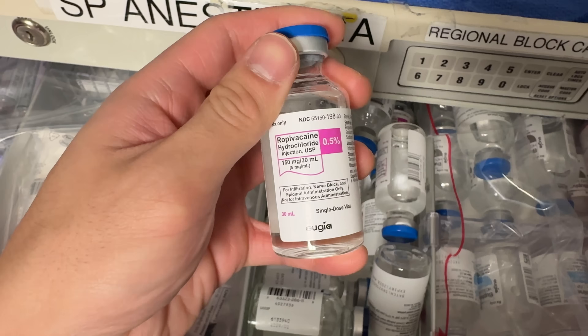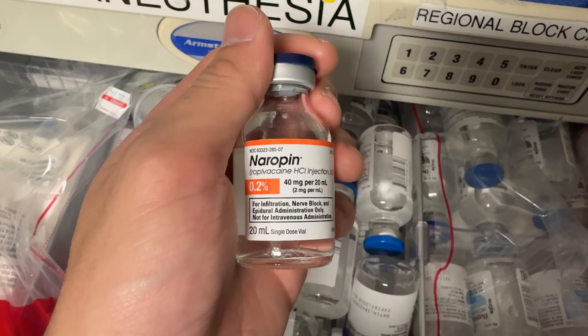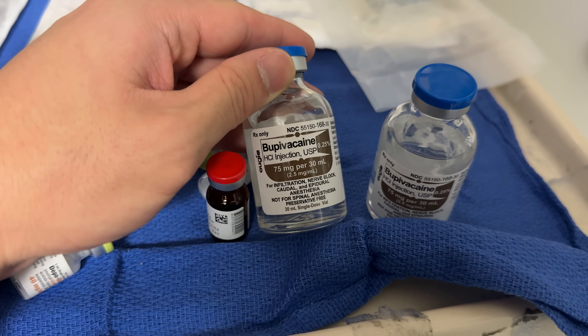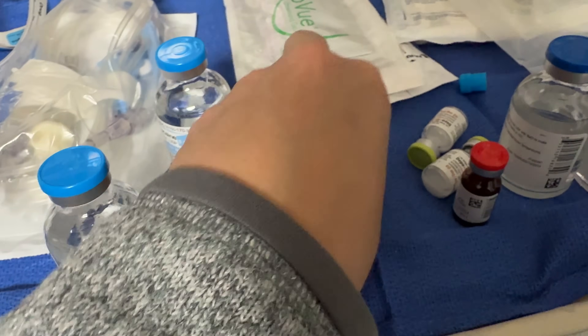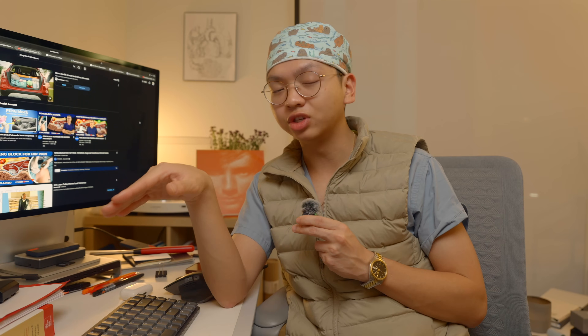The primary medications that we use are ropivacaine and bupivacaine. Ropivacaine comes in 0.2% and 0.5%, and bupivacaine comes in 0.25%, 0.5%, and I've also seen 0.75% bottles. Overall, bupivacaine lasts a little bit longer and is stronger than ropivacaine. The decision to use one or the other — and at what percentage — is based on how long the surgery will be, the type of block, the volume of anesthetic available, which dermatomes you need to cover, and a lot of other factors.